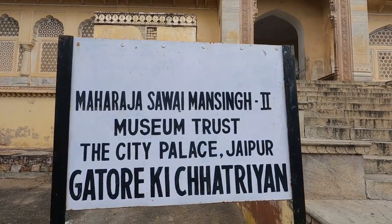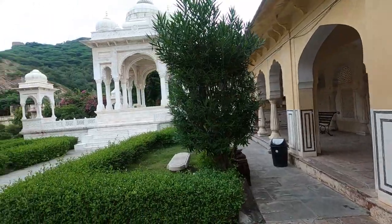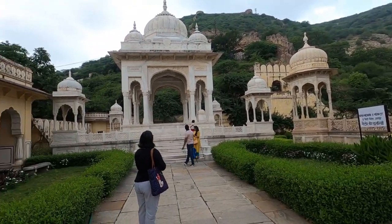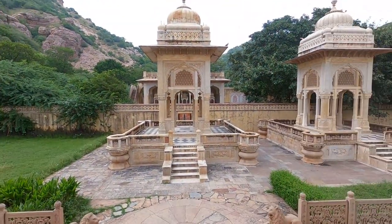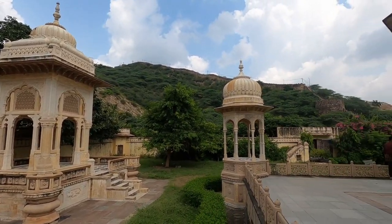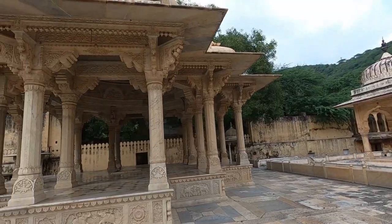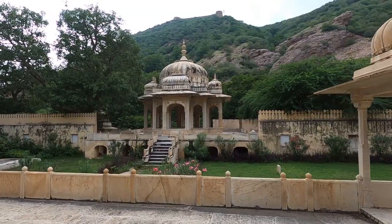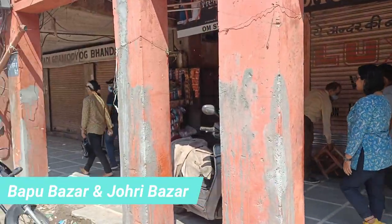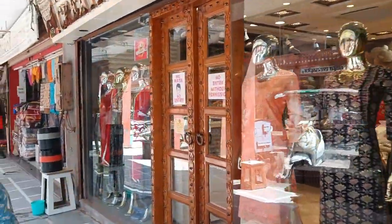The last place on our list is Gaitore Ki Chhatriyan. You would never guess from the name, but this is actually a crematorium ground. Maharaja Jai Singh II chose this site, and since 1733 all Kachwaha rulers have been cremated here — except Maharaja Sawai Ishwari Singh, who was cremated at Jaipur City Palace. Trust me, when you see this complex, you will never feel like it's a crematorium — it is that beautiful and magnificent. Entry fee is 30 rupees per person and it is open from 9am to 6pm.